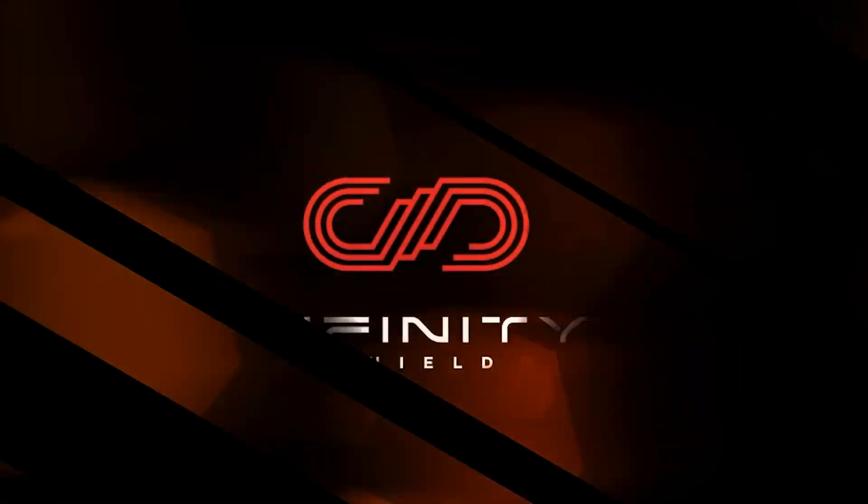Infinity Shield. Get an Infinity Shield to keep your family and belongings safe. And tell your friends to do so too.